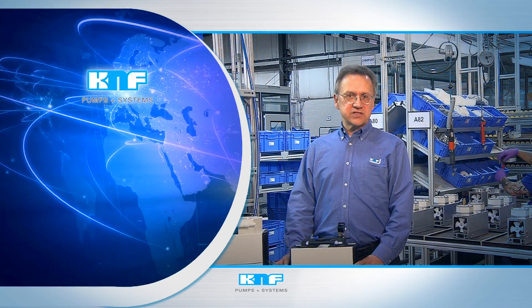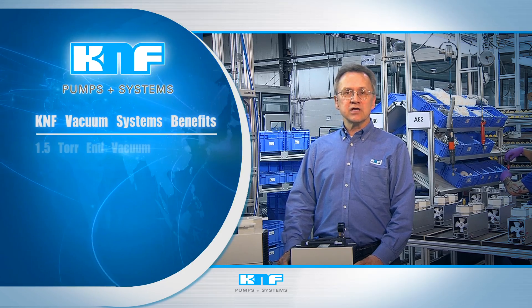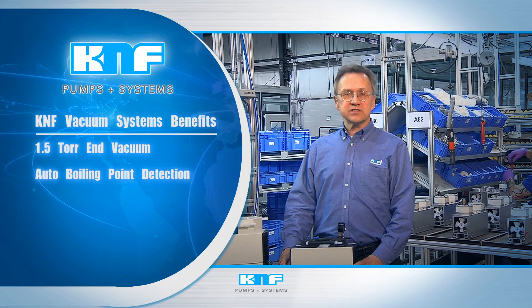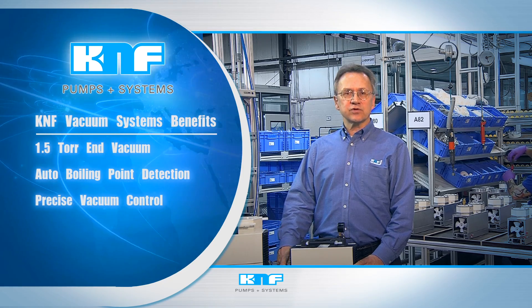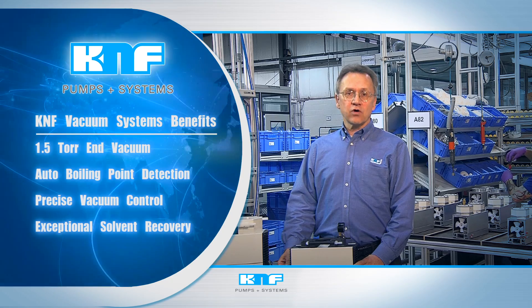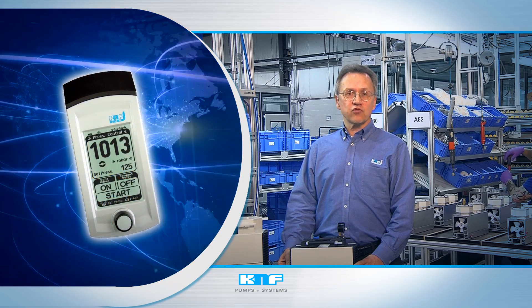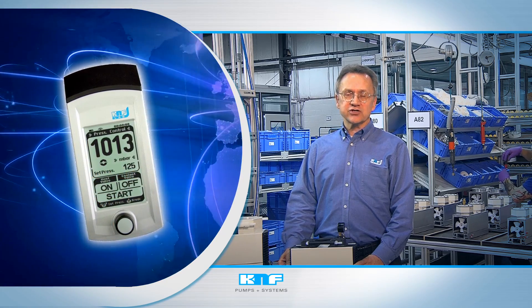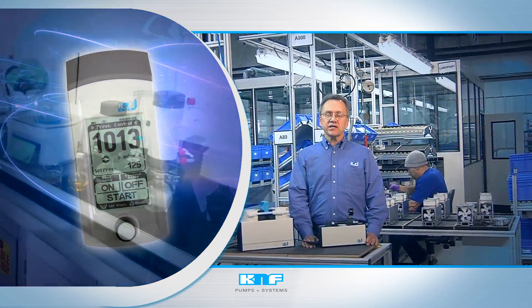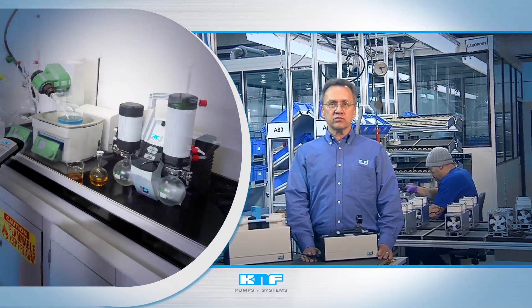KNF vacuum systems offer a number of benefits for the laboratory, such as 1.5 torr end vacuum, automatic boiling point detection, precise vacuum control, and exceptional solvent recovery. They also feature a Bluetooth-enabled controller, allowing remote operation and the greatest range of installation possibilities. Keep the system inside the fume hood with the sash closed, and enjoy the benefits of increased safety and energy savings.